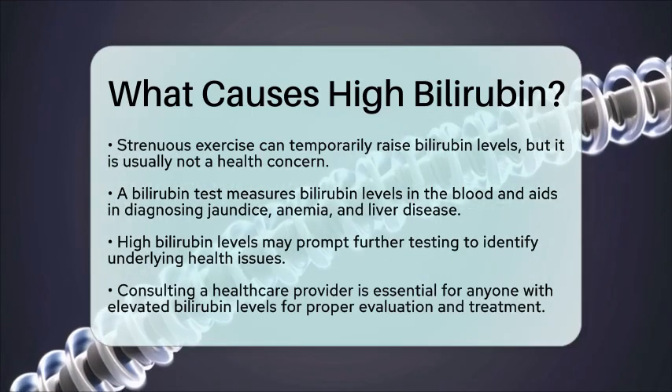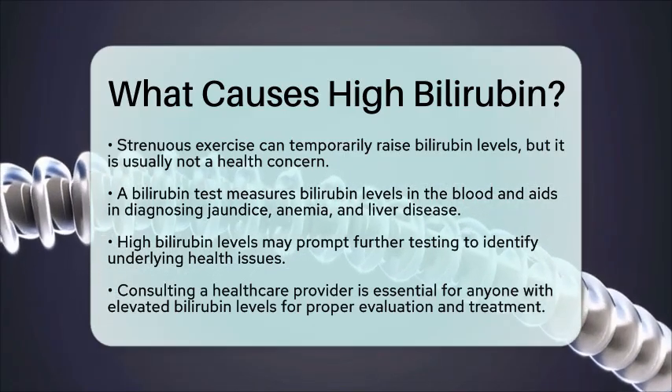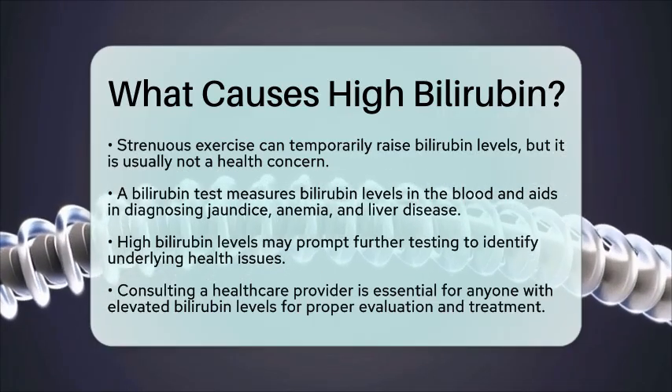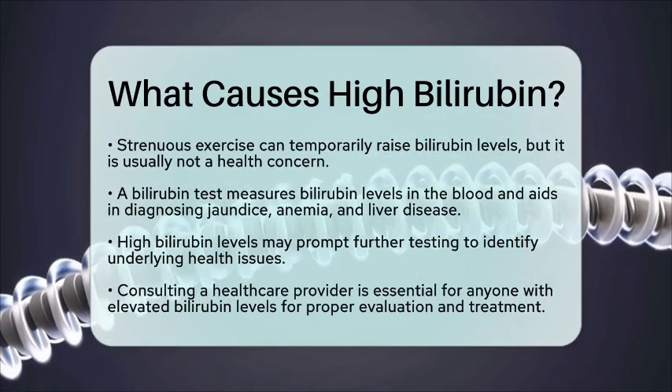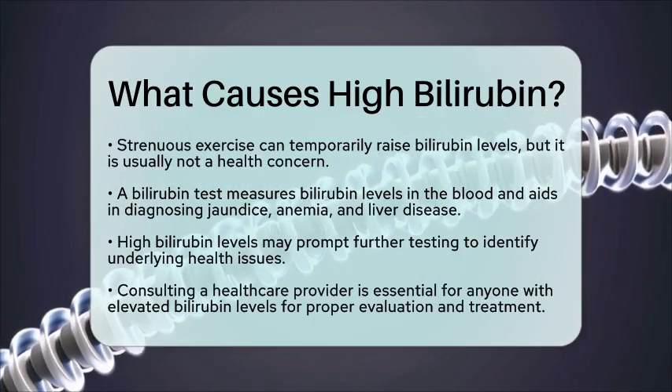Understanding what causes high bilirubin levels is important for interpreting test results and developing effective treatment plans. If you or someone you know has elevated bilirubin levels, it is crucial to consult a healthcare provider for further evaluation and guidance.